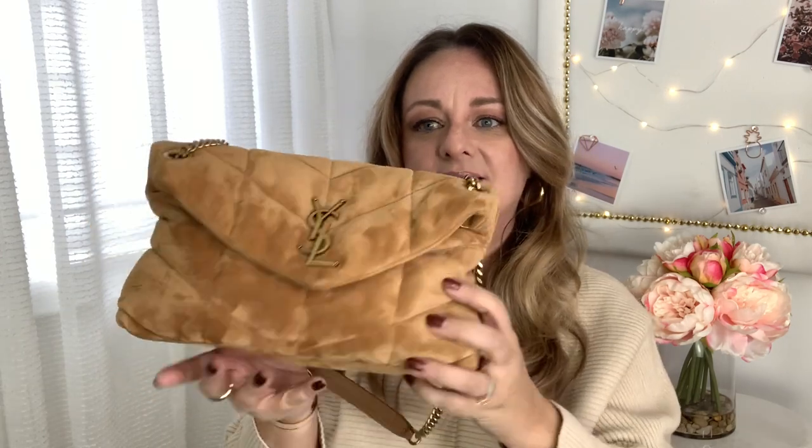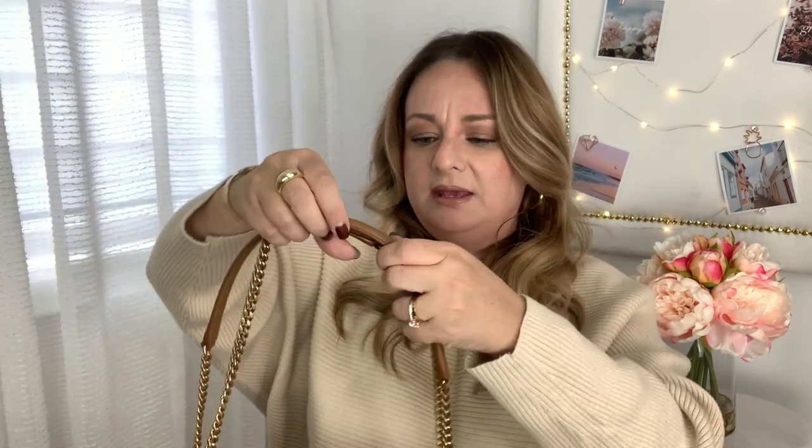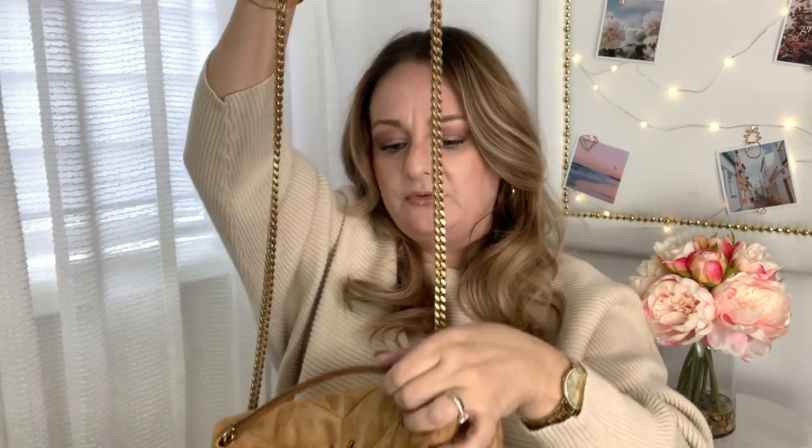I don't remember what the color was called when I first bought it, but now it's listed as cinnamon. The dimensions are 29 by 17 by 11 centimeters. They do have a larger version in other colors and in leather. The strap length doubled up is 28 centimeters, and as a crossbody it's 52 centimeters — a perfect crossbody length. I'm 5'4" and I'll show you how it looks on my body frame.